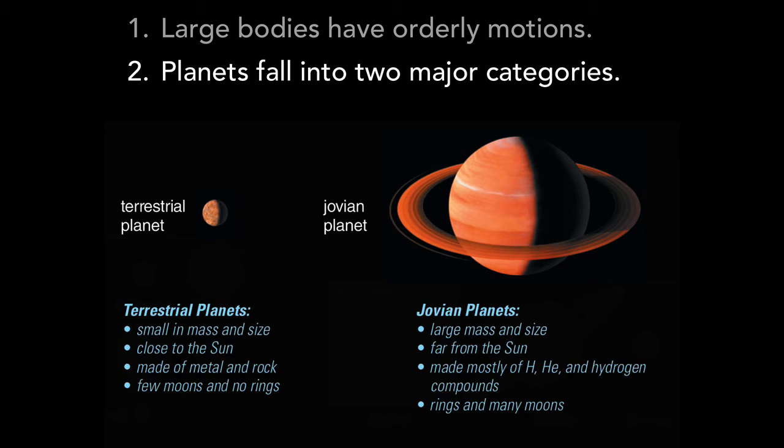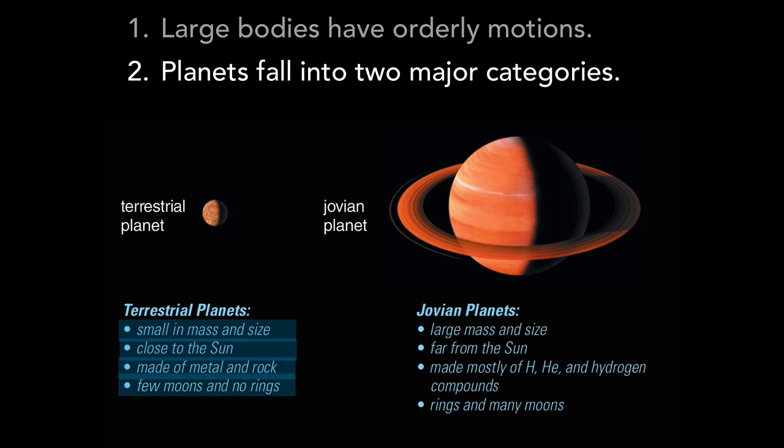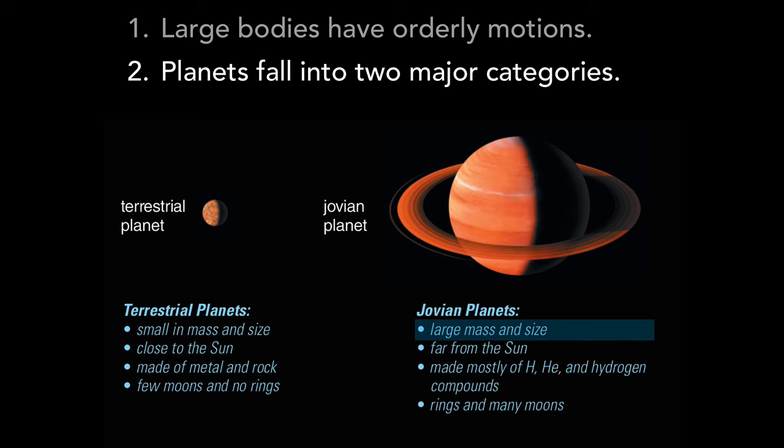Comparing the categories more generally, the terrestrial planets are small in mass and size, relatively close to the sun, made mostly of metal and rock, and have few moons and no rings. In contrast, Jovian planets are much larger in mass and size, orbit far from the sun, at least in our solar system, are made largely of hydrogen, helium, and hydrogen compounds such as water, methane, and ammonia, and those in our solar system all have rings and numerous moons.